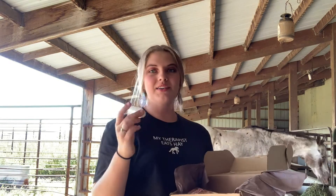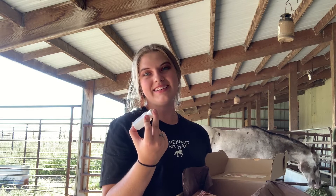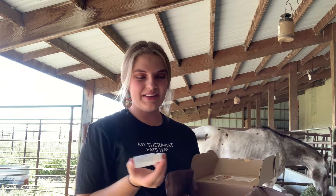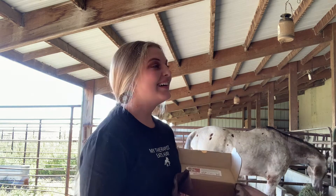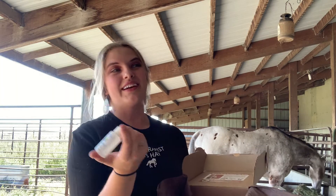The next thing I got was kind of stupid, not gonna lie. They sent me a bottle of hand sanitizer. Like, I get it, we're in a pandemic right now, but give me horse stuff, not hand sanitizer.